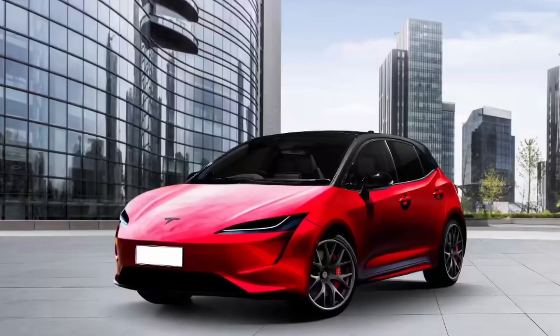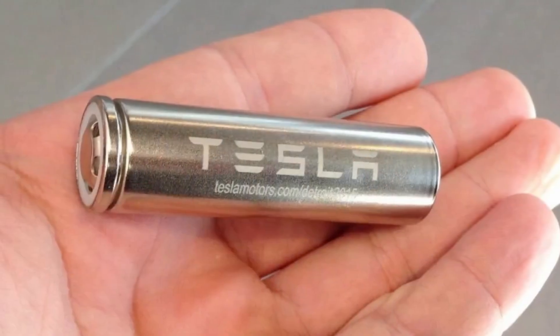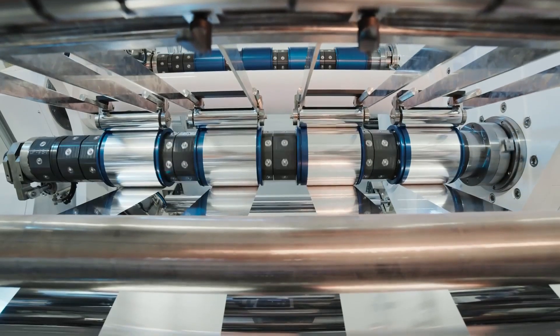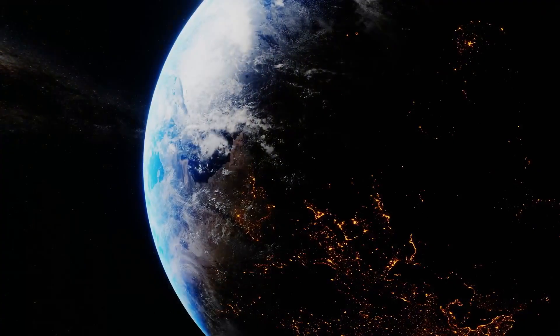Forget the speculative renders. Forget the hype. We are going to analyze what we actually know — deconstruct the battery tech, break down the revolutionary unboxed manufacturing that makes it all possible, and map out the global shockwave this car will create when it finally arrives. This is the story of the $25,000 Tesla.